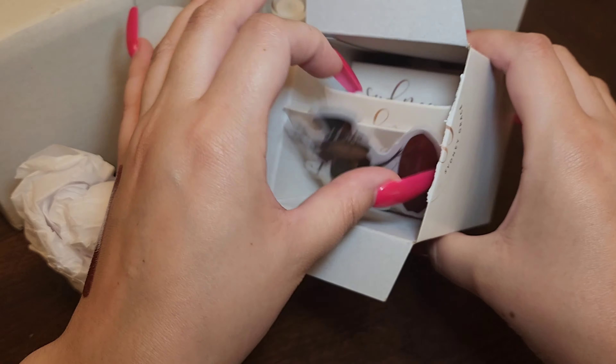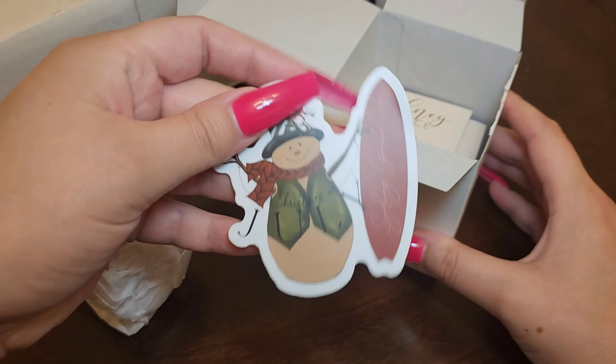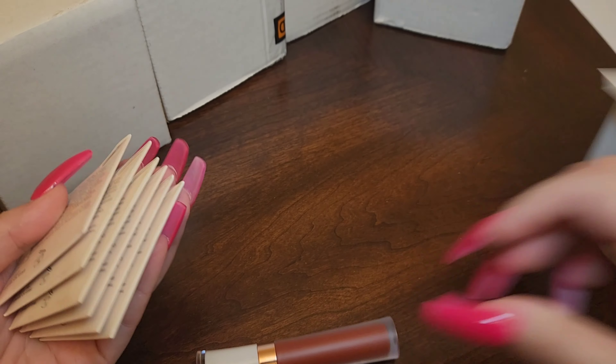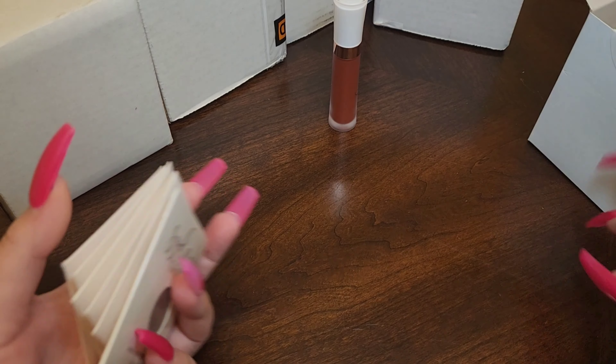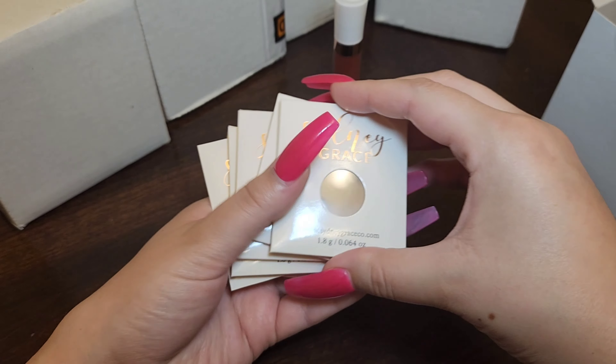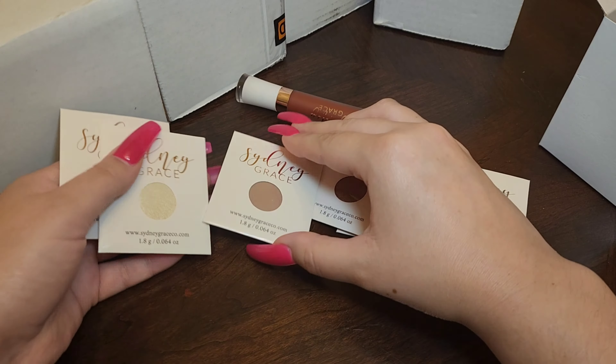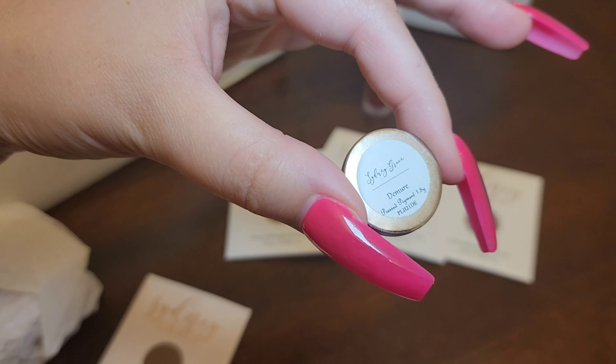December — I knew this one was gonna be December because I looked at the thing. So you have one, two, three, four, five, six. Why do I have six shadows? I didn't know that.